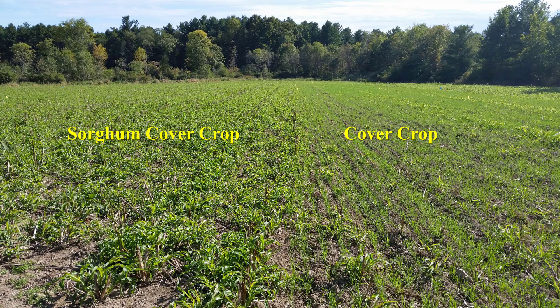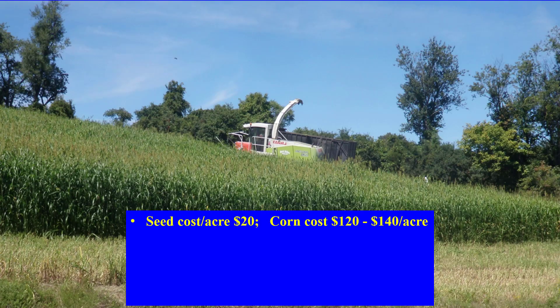A final bonus is that in New York, we harvest the beginning of September. This gives time for the crop to regrow and provide a cover going into the winter as good as a cover crop. Sorghum seed is about $20 an acre, while corn will cost $120 to $140 an acre — making sorghum a lower cost option.